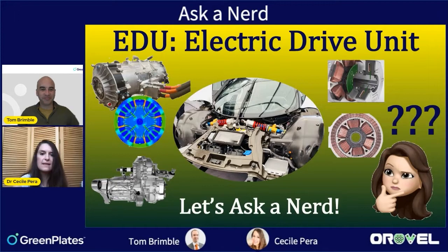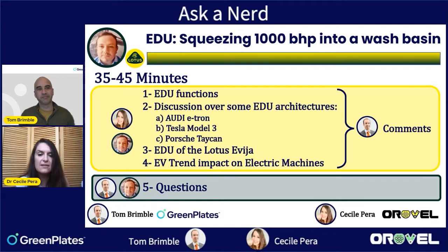And here's Cecile Perra from Orovel. Each time I try to understand and compare the differences between electric motors and electric drive units from different car manufacturers, I find it very complicated — I don't always understand what choices they've made and why they're doing different things. So I think it's time to Ask a Nerd, and today we have a specific guest.